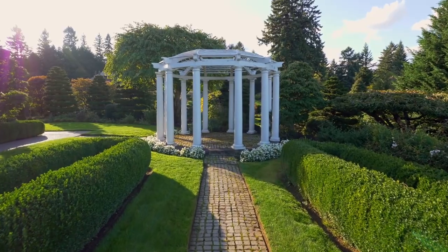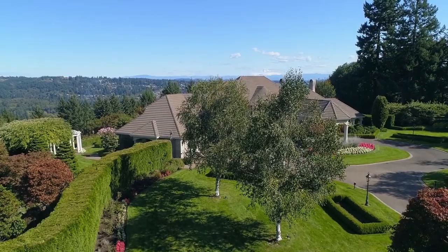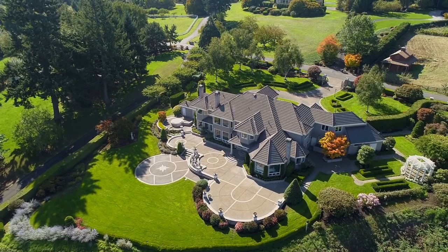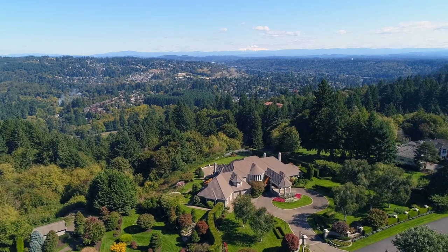Living here, you're close to the Oregon Golf Club, nature parks, freeways, and shopping. An exceptional estate in a gorgeous private setting — it's all here, ready for you to call home.